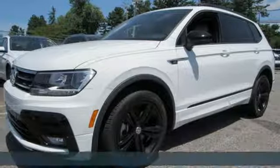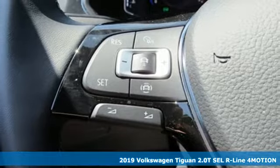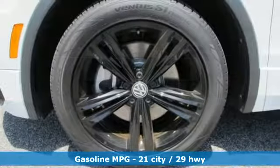Here's a new 2019 Volkswagen Tiguan. Whether it's where you can go or what you can expect in an SUV, pushing boundaries is the spirit of Tiguan. You'll look forward to every drive with features like these.